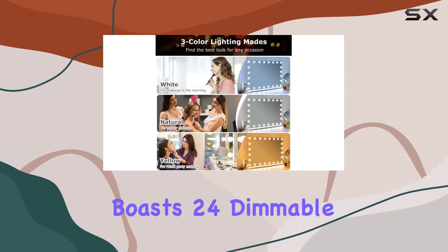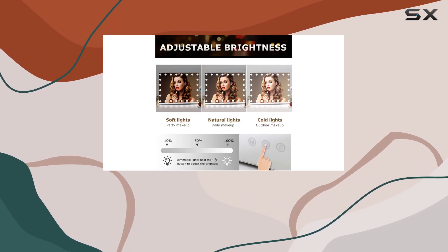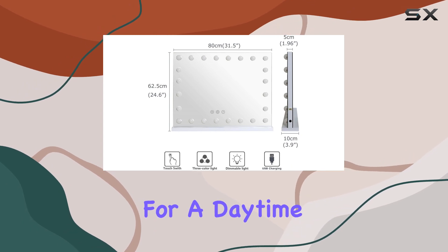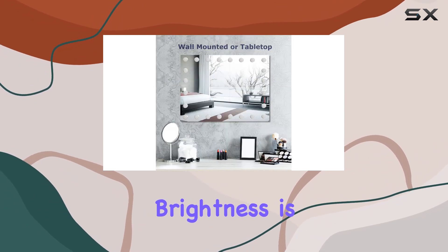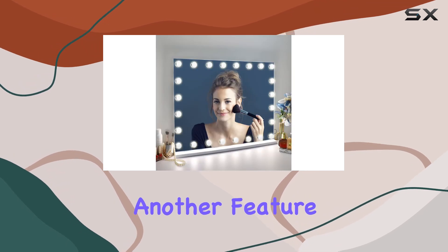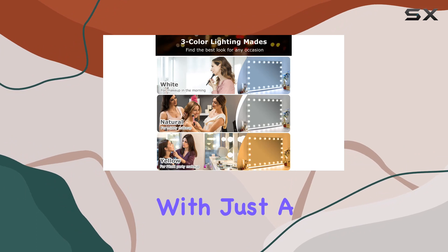Now onto the lighting. This mirror boasts 24 dimmable LED bulbs with three color temperature settings: warm light, daylight, and cold light. Whether you're getting ready for a daytime brunch or a night out on the town, this mirror has the perfect lighting to suit your needs. And the best part — the brightness is completely adjustable so you can customize it to your liking.